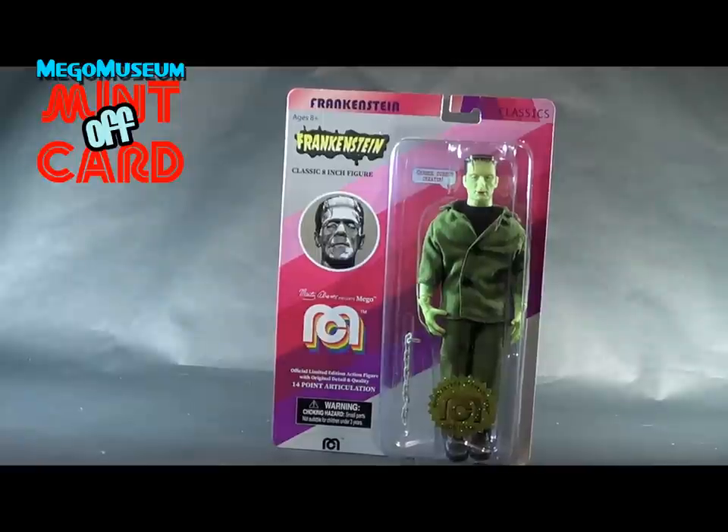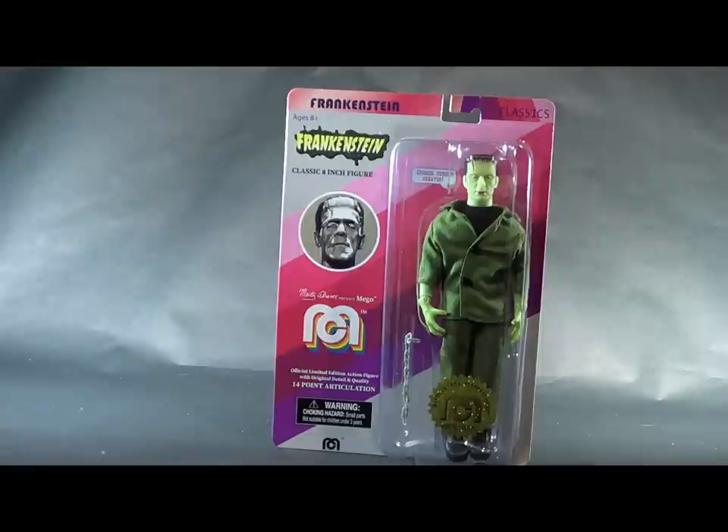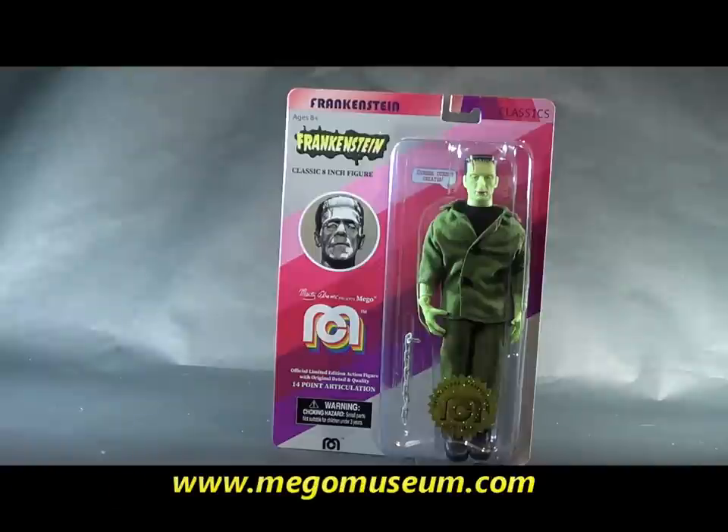Greetings everybody, and welcome to another Mego Museum mint-off card. Well, it's October, and you know what that means — Wave 2! Wave 2 is starting to hit Targets right now, although it's been kind of sneaking into select stores across the country for the last two and a half weeks. One of the figures that has been coming out is probably the one that interests me the most, being a monster guy, and that is Frankenstein.